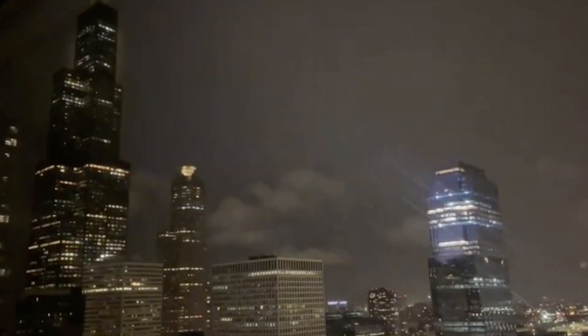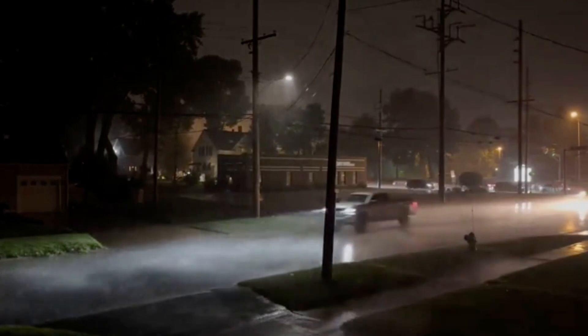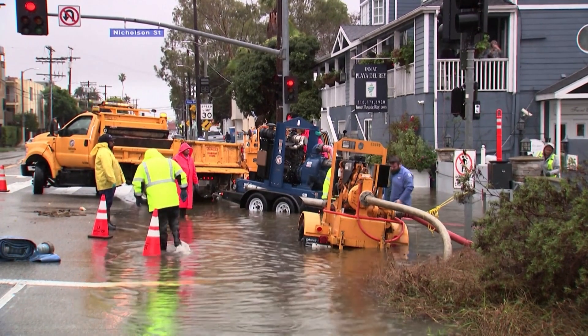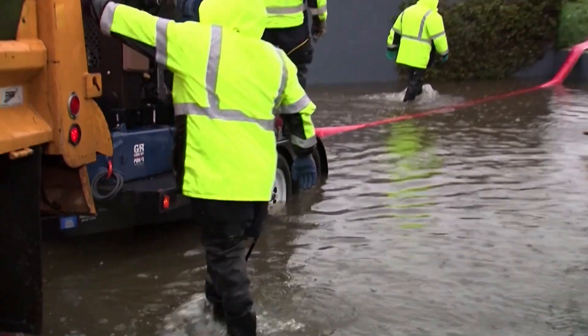Let us paint a picture for you. The storm has hit Chicago with relentless force, and rainwater is surging through the streets, threatening to flood homes and overwhelm sewers. But deep beneath the bustling city streets lies a hidden megastructure designed to stop these floods in their tracks.